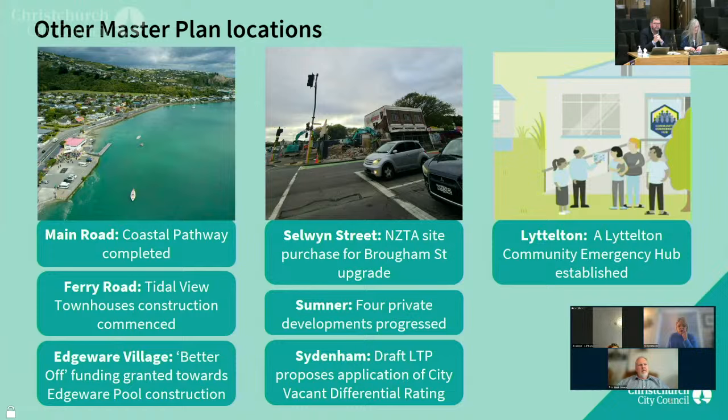With respect to Stamwell Street, since writing this report the government has announced that they won't be funding the $90 million Brougham Street upgrade beyond pre-implementation at this point, subject to future affordability depending on whether there's any unspent funding on other projects — so that's a wait and see at the moment. The council has also proposed extending the city vacant differential rating to four suburban centres: New Brighton, Sydenham, Linwood Village and Littleton, given the extent of vacant sites in those areas.